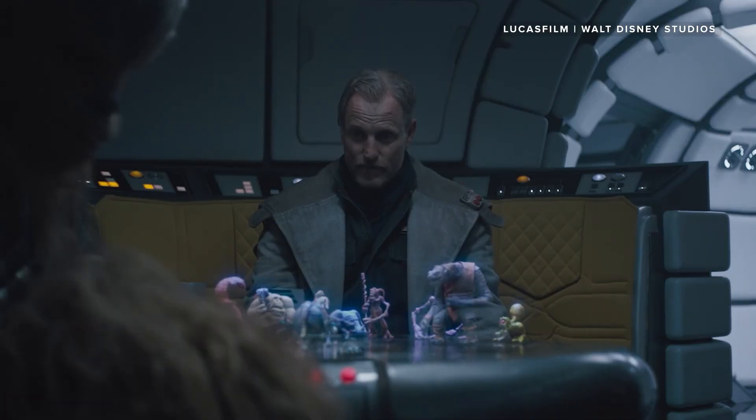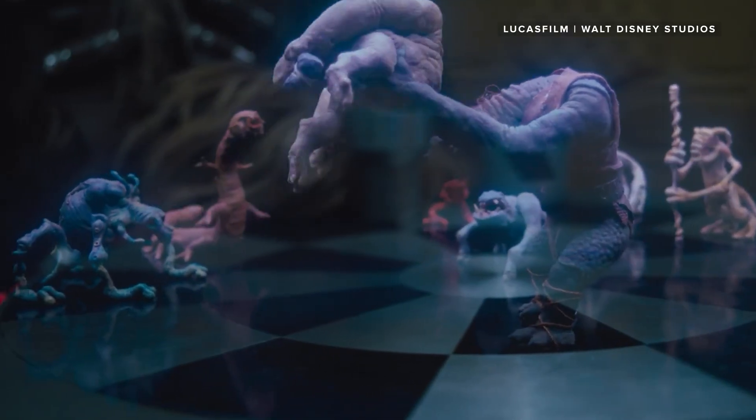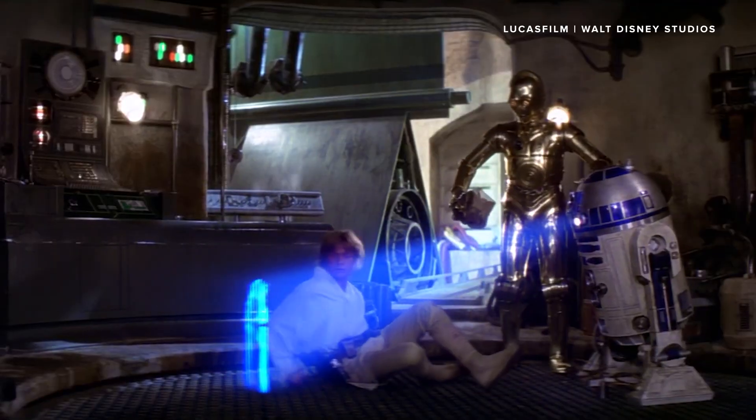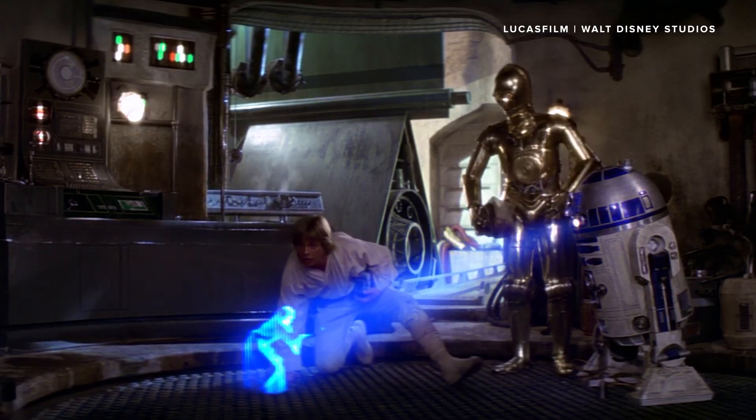The world of sci-fi has been promising us holograms for years. Think holochess in Star Wars or Princess Leia beaming a message out of R2-D2: "Help me, Obi-Wan Kenobi. You're my only hope."